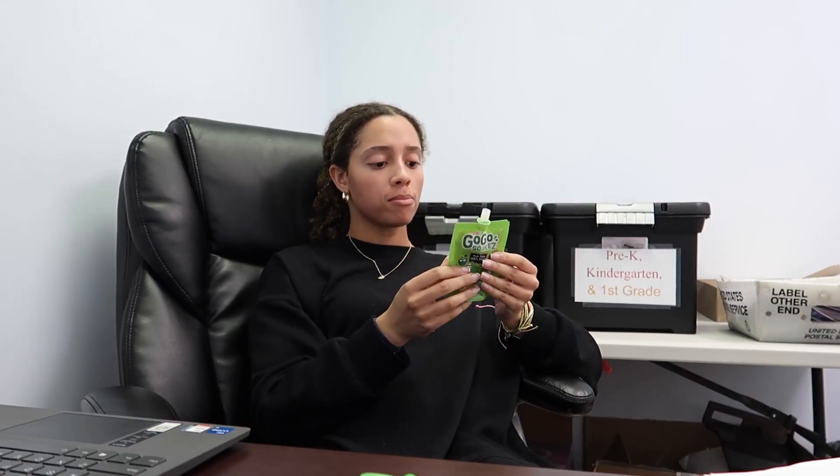It's a few hours later and I've been at my internship, but it's time for a little mid-morning snack. I've been loving these little squeezy applesauces because they're literally so simple, they're healthy, and they make me feel like a kid. So what more could a person want?